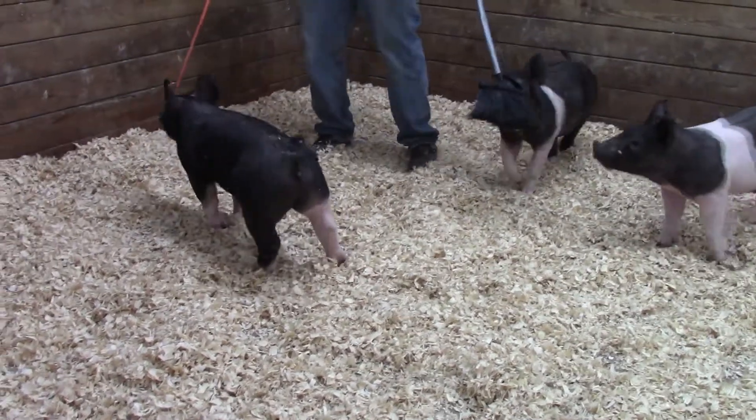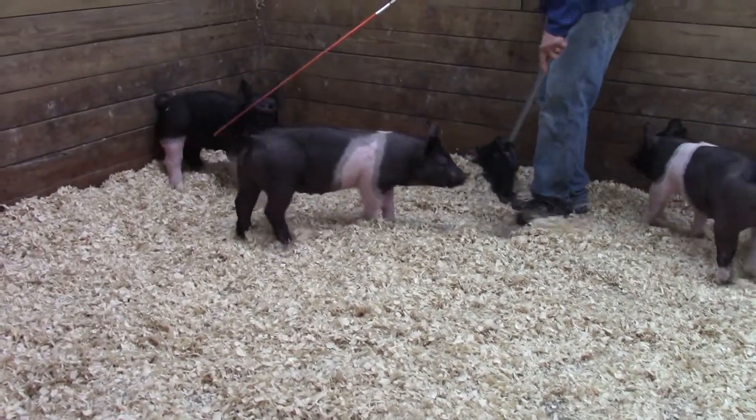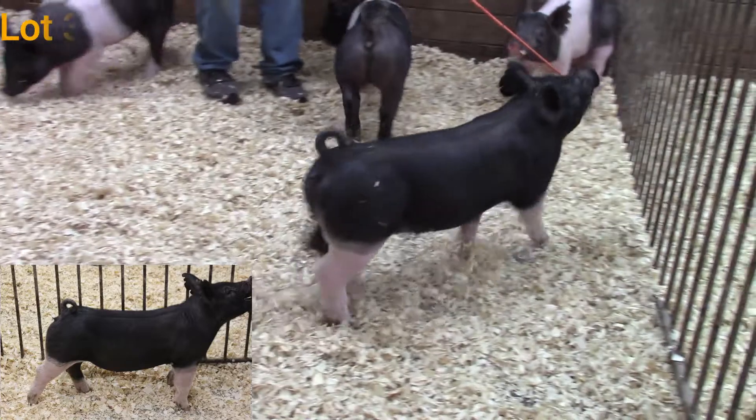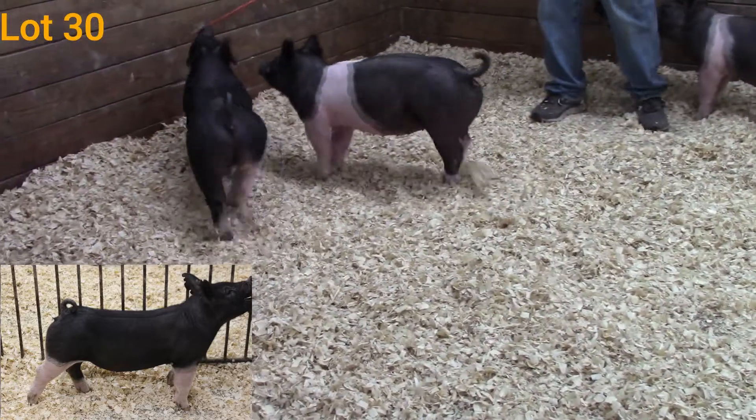Jumping over here to catch this kind of white soft gilt — this is 24-7, lot 30. She's a Digger Diamond. We saw another sister to her. I love this gilt.